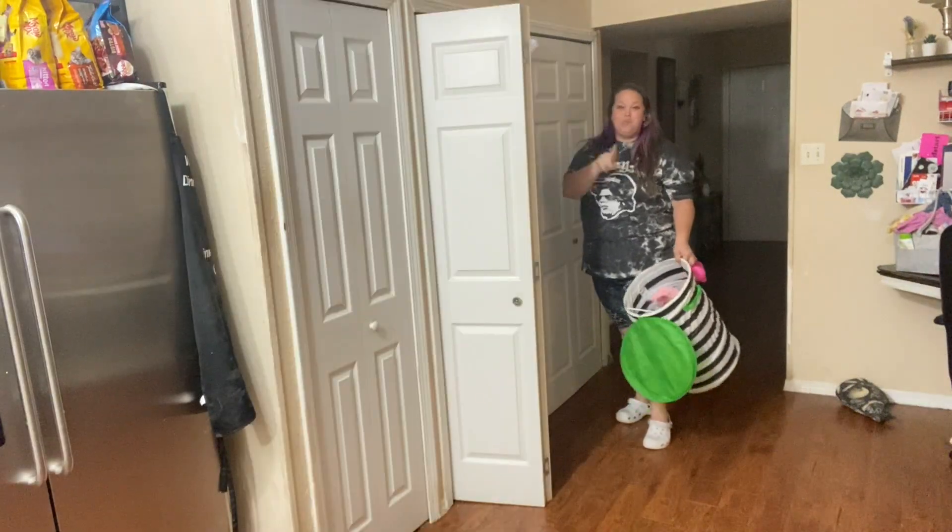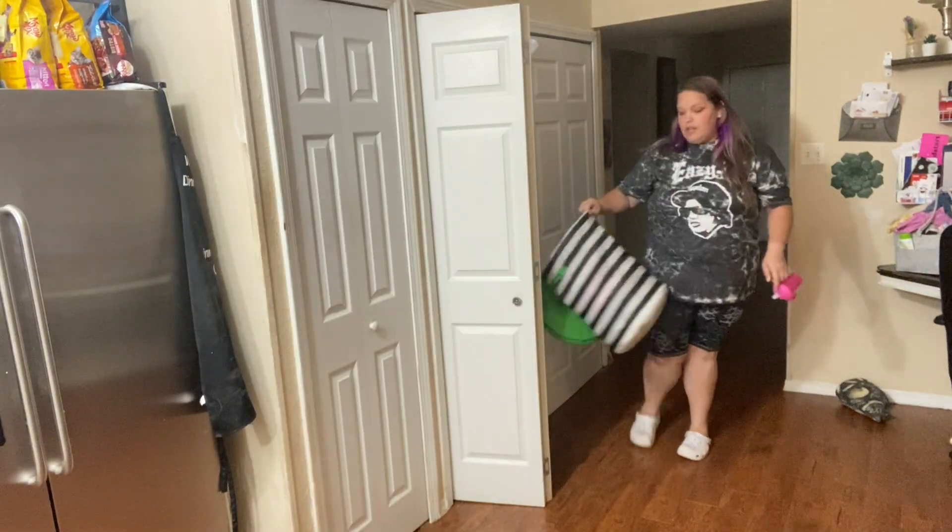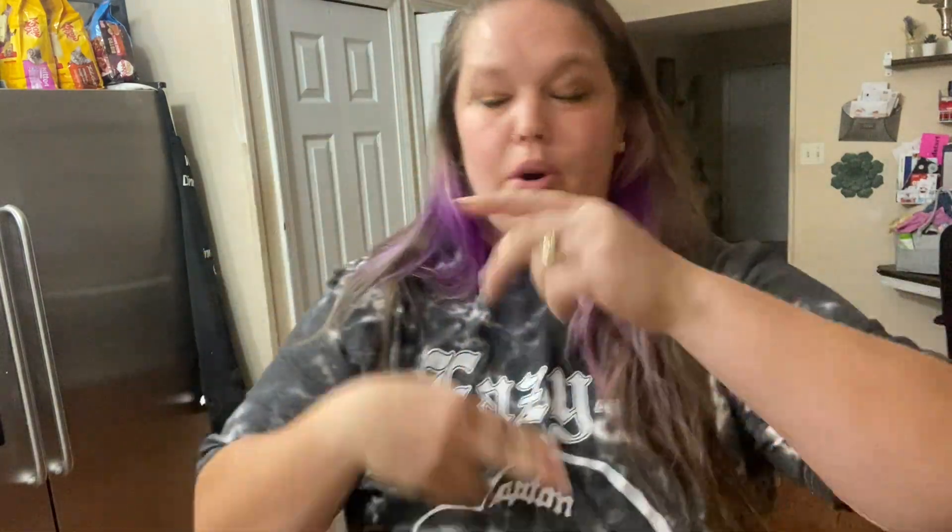Once my kids are all in bed, I start my routine. It is Wednesday night, so I collect the kids' laundry to get it started tonight. That way in the morning I have a load that's dry in the dryer and a wet load in the wash to move, so I can keep going on laundry day. Thursday is my laundry day, so I get that started right after I finish getting the kids in their jammies — I pull all their laundry out for all of the kids and start that.